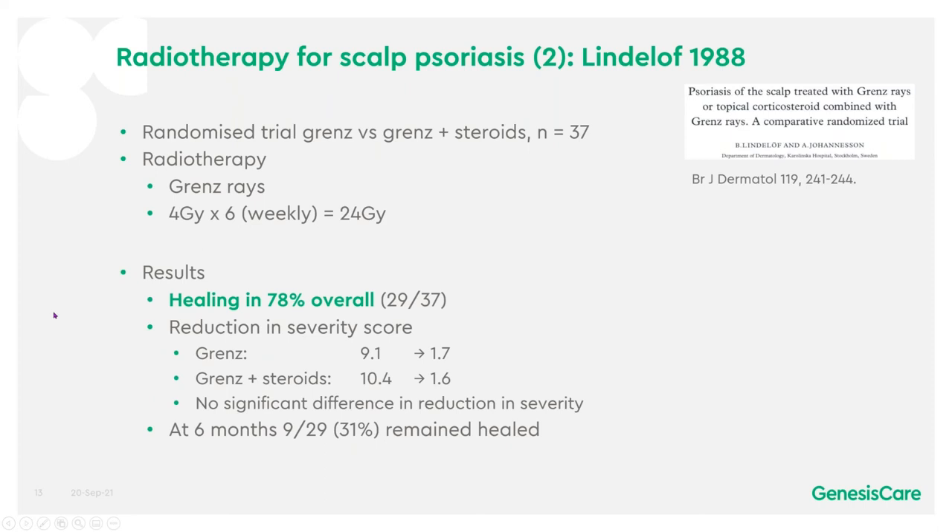The next study was Lindelof in 1988, a randomised trial of Grenz versus Grenz plus steroids with 37 patients. Radiotherapy was given in the same way with Grenz for a total of 24 gray, and there was healing in 78% of patients overall. There was a reduction of severity score with Grenz to 1.7 and with Grenz plus steroids to 1.6, with no significant difference between the two. At 6 months, 31% of patients remained healed.